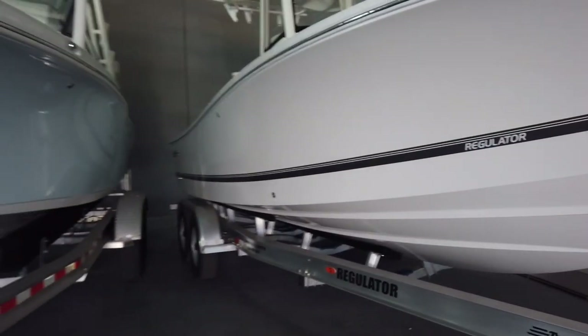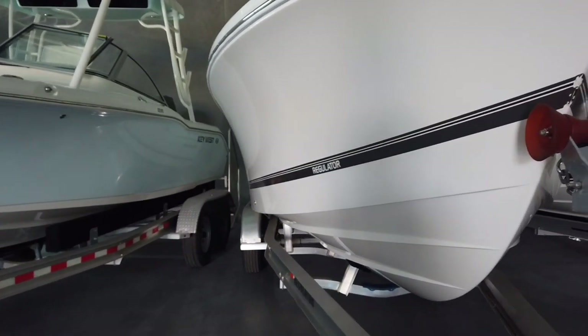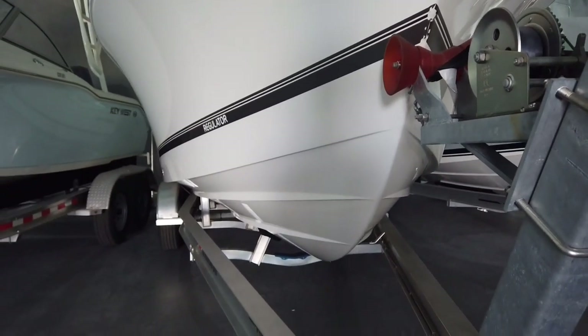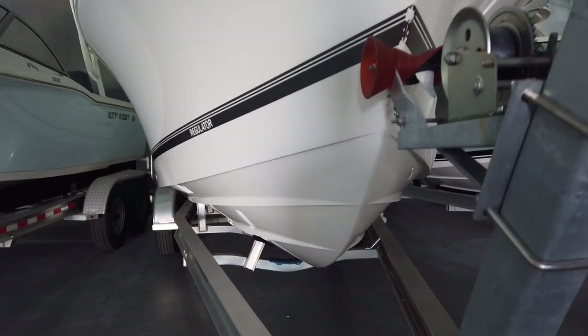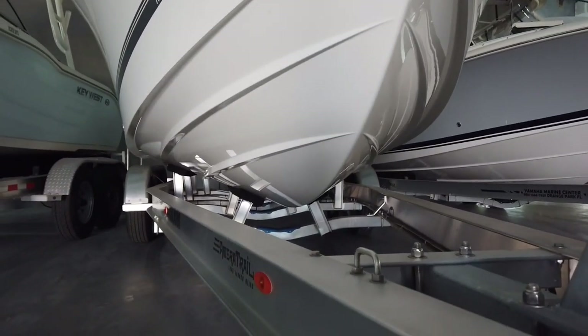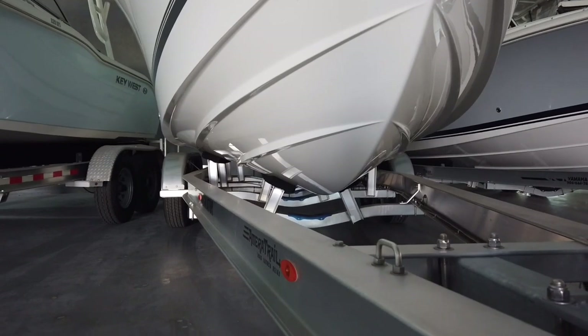Back to the boat — eight foot five on the beam, so not the beamiest bay boat out there, which is kind of crazy because it still only drafts 16 inches of water with the engine up. Being 5,250 pounds, it does have 86 gallons of fuel, so you should be running pretty efficiently.